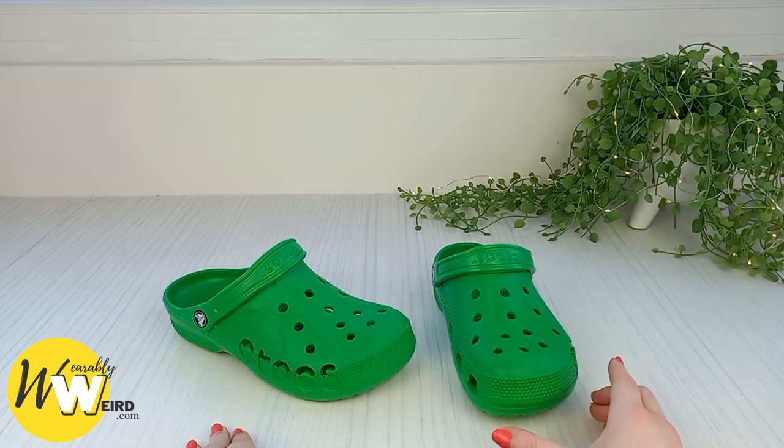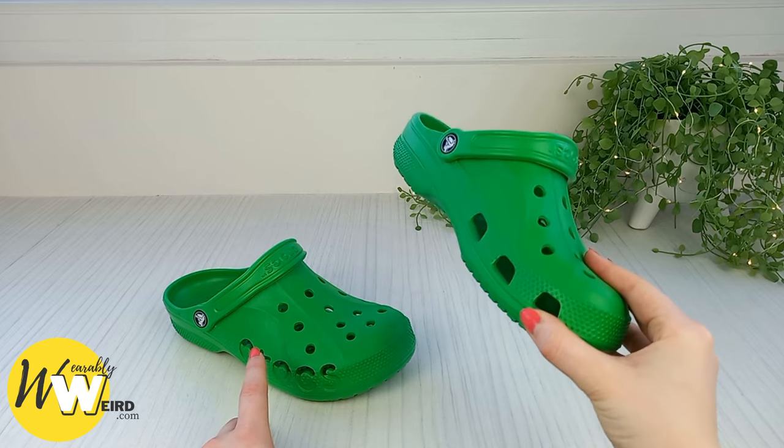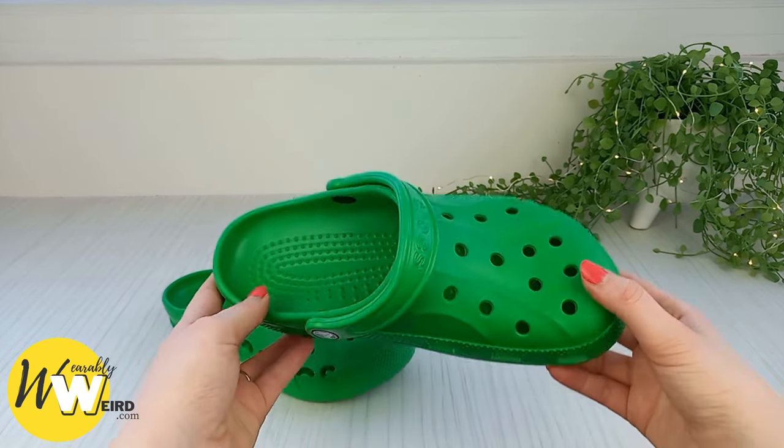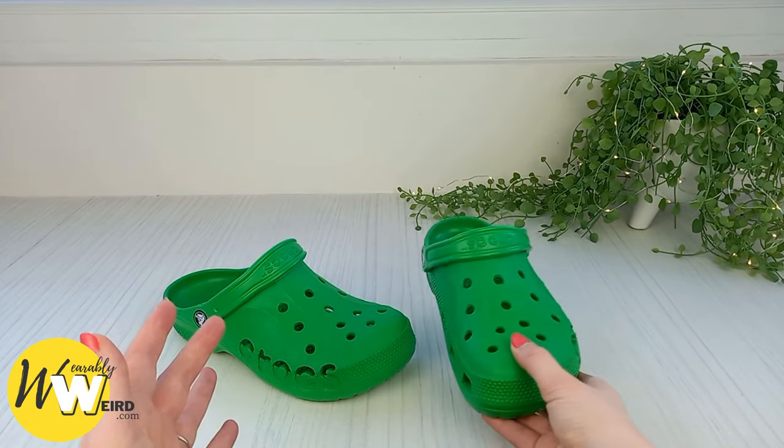Hi, I'm Lorna from wearablyweird.com, and in this video I'm going to be answering: do crocs run big? As well as some frequently asked croc sizing questions, like how they should fit and how croc sizing actually works.